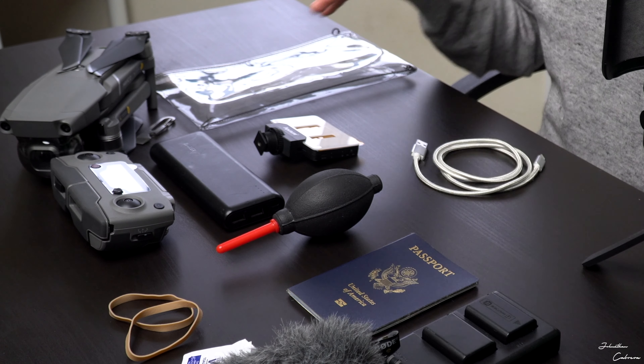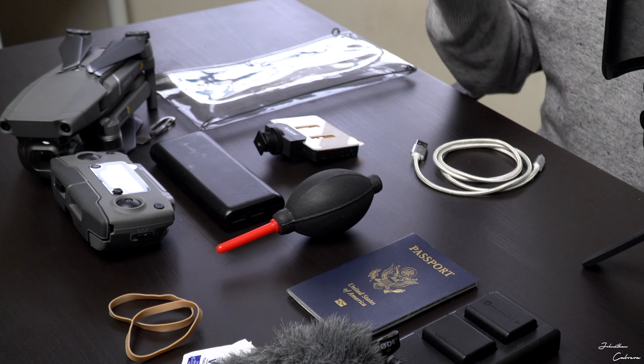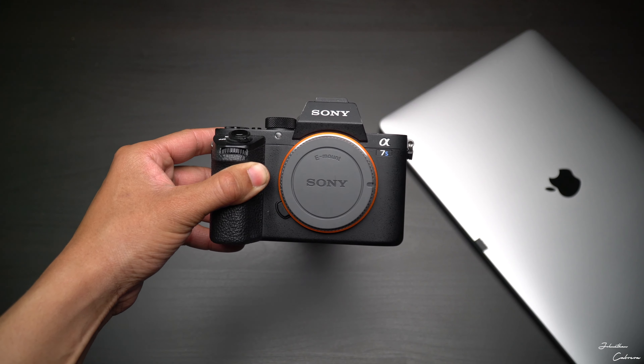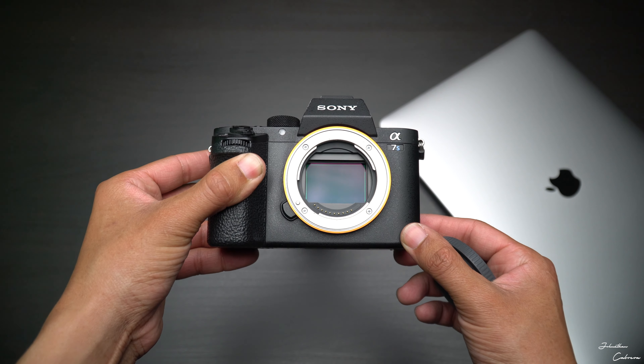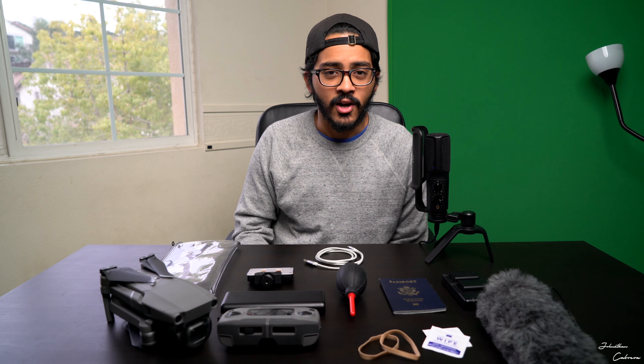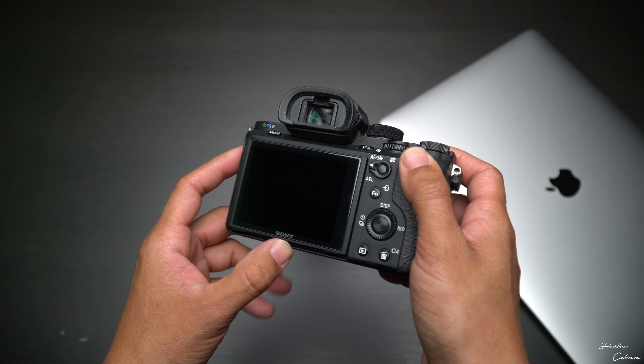My a7S II is shooting this video and my computer is recording the audio, so those two things are something I invested a lot of money in and they're the most pivotal pieces of all of this. The a7S II is a very old camera — it came out in 2015 — it's full frame, has great in-body stabilization, and is just an awesome camera in low light. It's just my go-to camera and I have no need to upgrade.